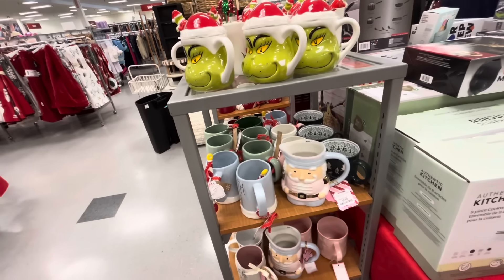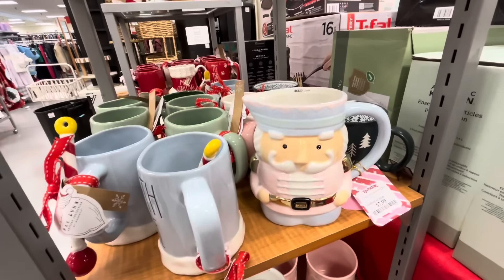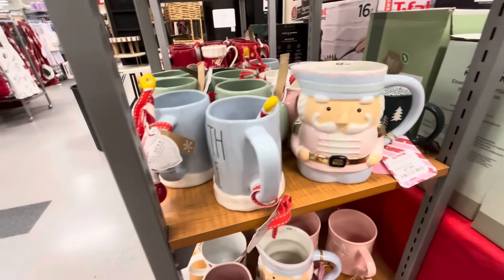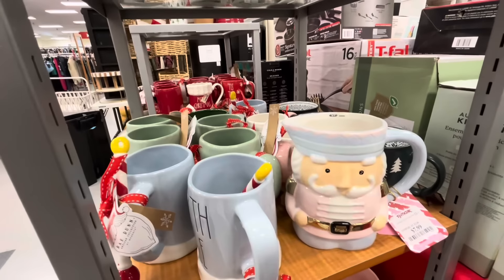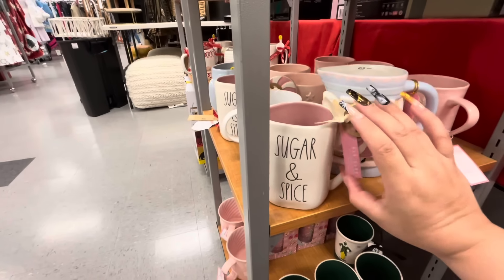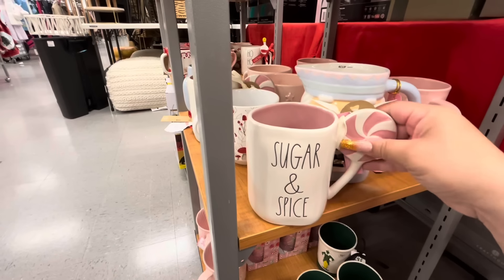Friends, welcome back. I'm at TJ Maxx. Look at this gorgeous nutcracker picture — it's like the ginger one that I found for $7.99. This is the pastel one, so beautiful. And then they have this Sugar and Spice Ray Dunn mug with the pink peppermint candy on the handle.